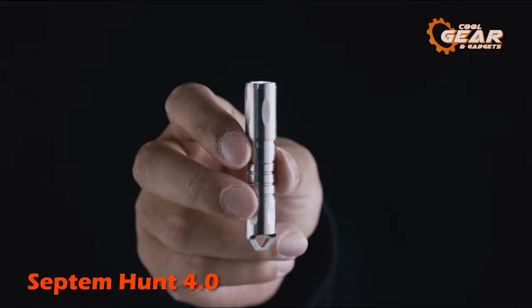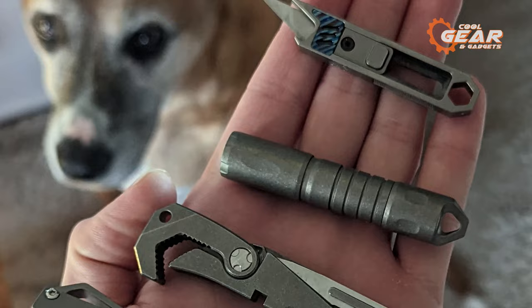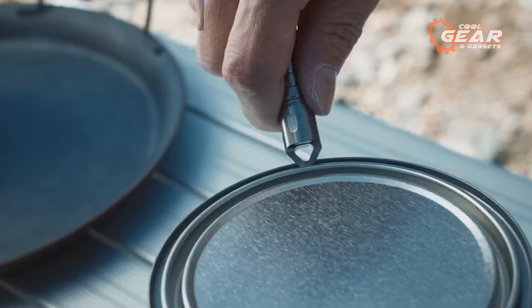The Septem Hunt 4.0, a survival tool that goes beyond your average flashlight. This remarkable multi-use tool is meticulously designed to meet the demands of adventurers and survivalists alike. Crafted from durable titanium, it is built to withstand the test of time. Its ability to thrive in harsh environments ensures that you can depend on it in any situation, making it an ideal companion for emergency preparedness.